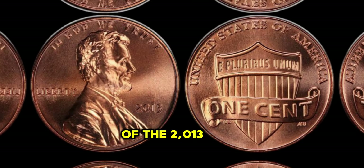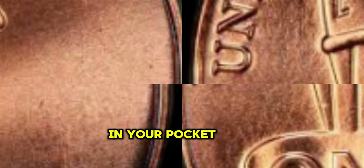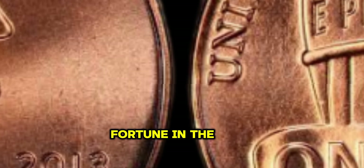The story of the 2013 Lincoln Penny serves as a reminder that treasures can often be found in the most unexpected places. So the next time you come across a penny in your pocket, take a closer look — you might just be holding a fortune in the palm of your hand.